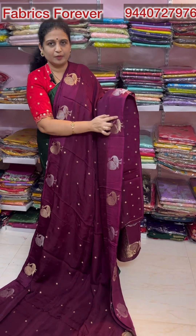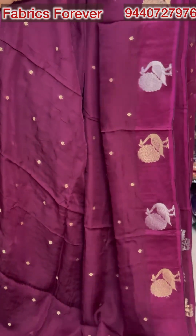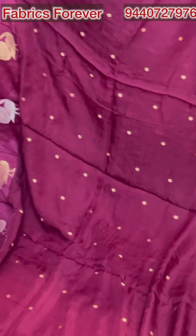It's a pure Satin Crepe. It's a cool blue fabric with a very beautiful green color.